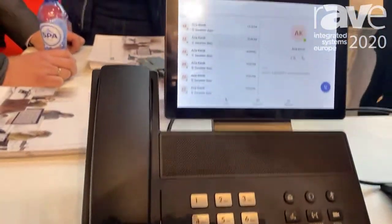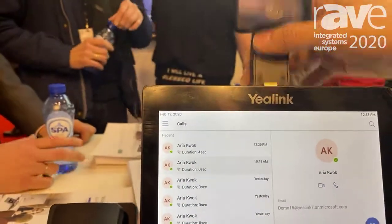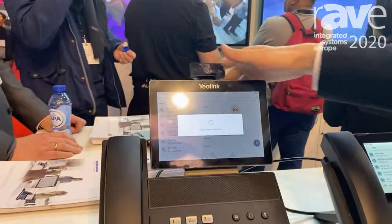The VP59 is the only and first video native Teams phone on the market. You can see the camera here — it's removable, so you can place it wherever you like and use one USB cable to connect it to the device. It's quite flexible and stable.